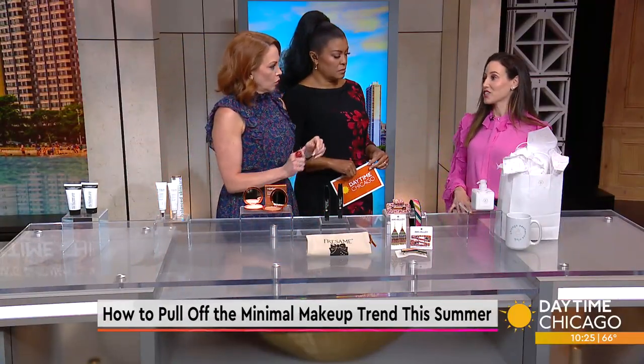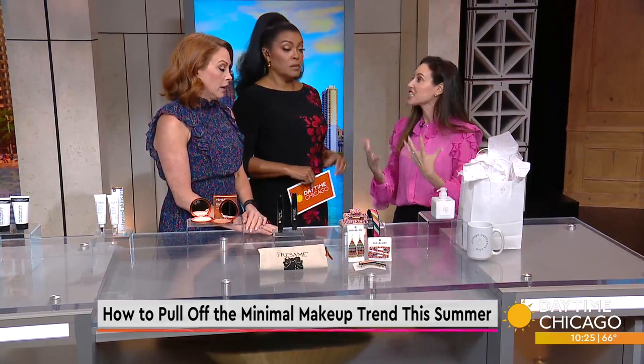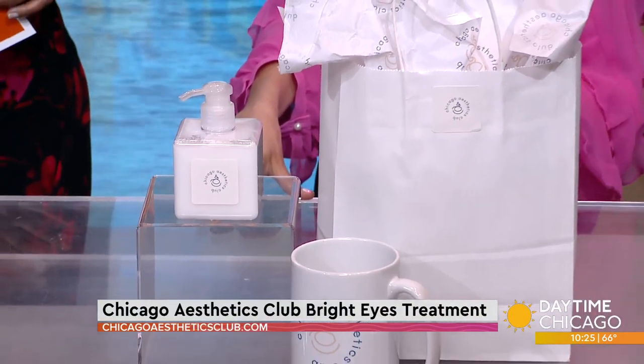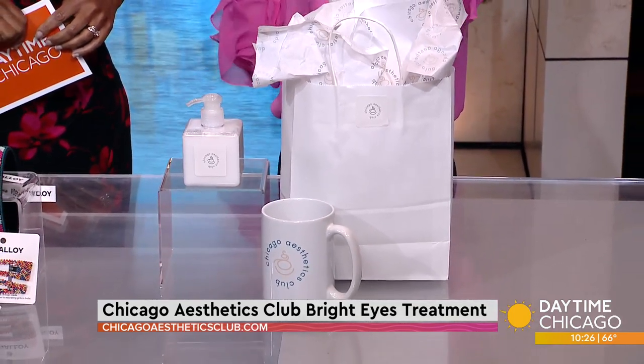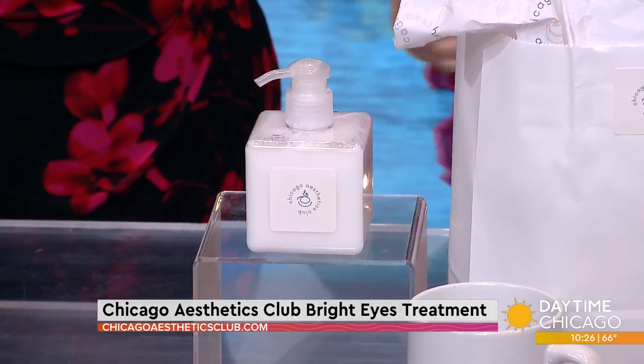I always feel like I need under-eye concealer before I leave the house because you always look tired. I have a fix, and this is really cool. Chicago Aesthetics Club is a med spa on Michigan Avenue. The founder, Dr. Sri, really specializes in injectables. She created this bright eye treatment, which uses fillers under the eye area, and you will look more awake after getting this treatment. Look at how impactful the before and after is — you don't look as tired. People say that after they get this, they don't feel like they need to wear as much makeup. If you're a mom or a millennial, the results last for up to two years. Get a consult with Dr. Sri — it really could fix a chronic issue you may be dealing with.